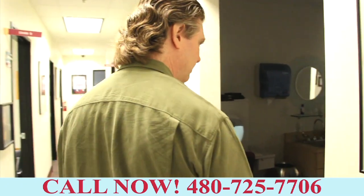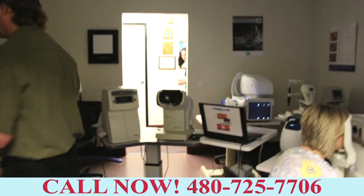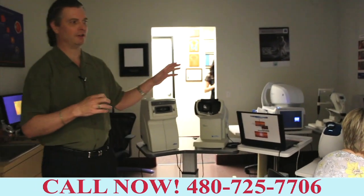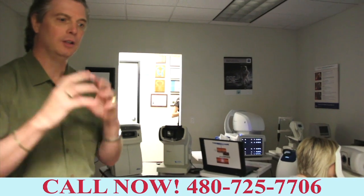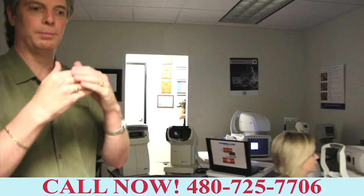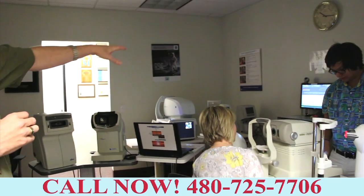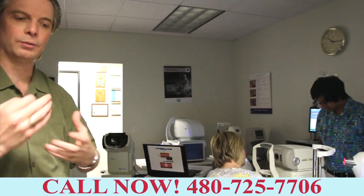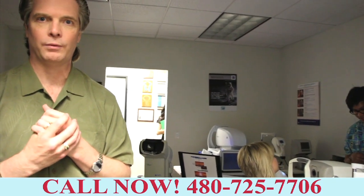Here's kind of the brains of the practice. We've got all kinds of technology to help understand the pressure of your eye, the focusing of your eye, the shape of your eye, the protective layer of your eye. We've got several different stations to get the readings and the information so we can make the perfect prescription for you.